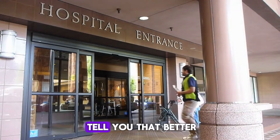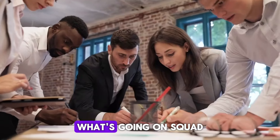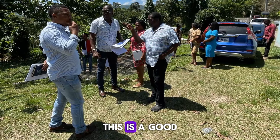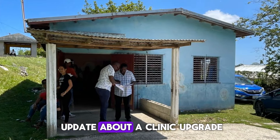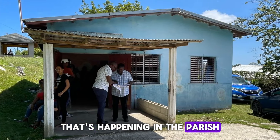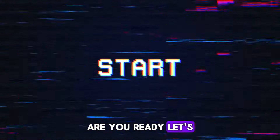Well, my friends, I must tell you that better days are coming. What's going on, squad? This is a good news story for residents of St. Mary. We have the latest update about a clinic upgrade that's happening in the parish. Are you ready? Let's get into it then.